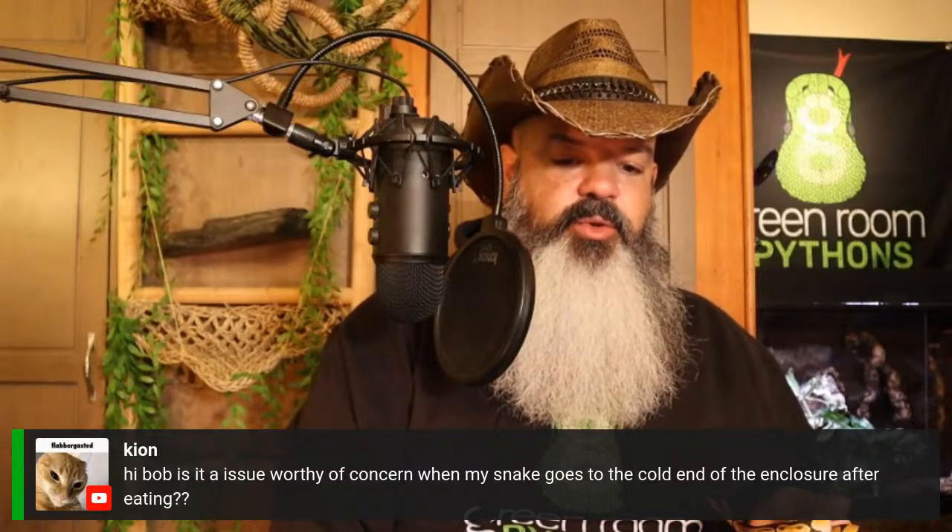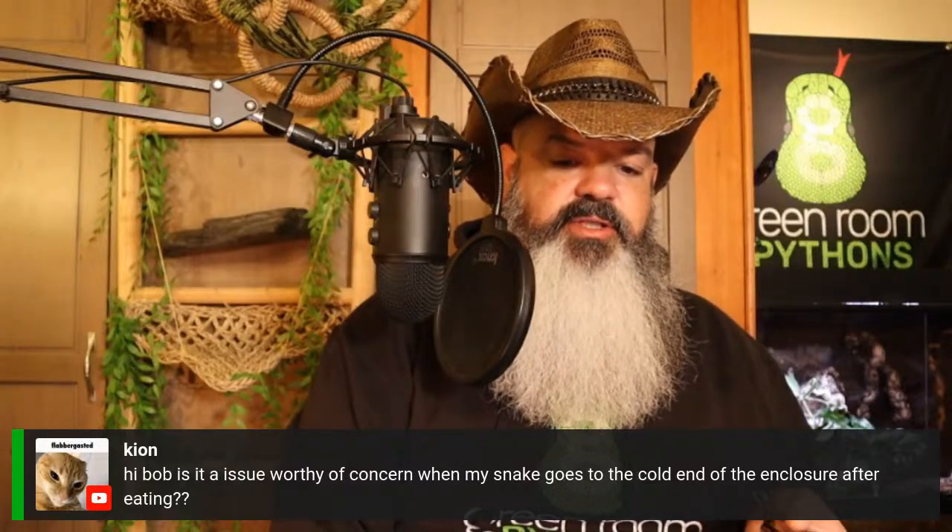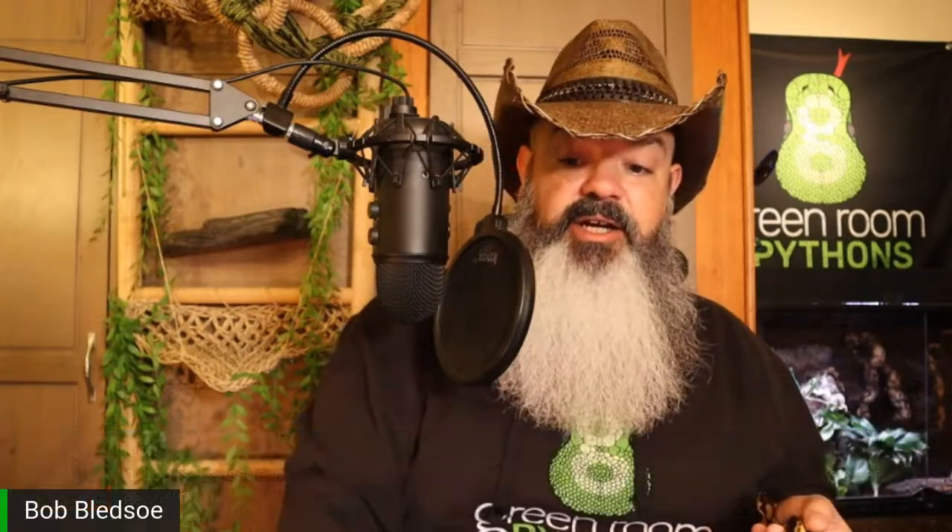Is it a concern when my snake goes to the cold end of their enclosure after eating? Not at all — it happens commonly. Snakes can actually produce an endothermic reaction, meaning they produce their own heat. So when they eat food, they'll often choose to go to the cold side right away, sit there for a day, then move to the warm side. Some snakes just digest on the cold side all the time.